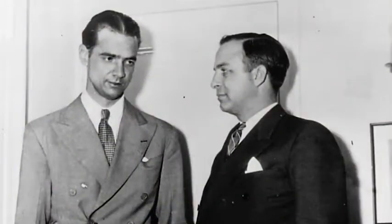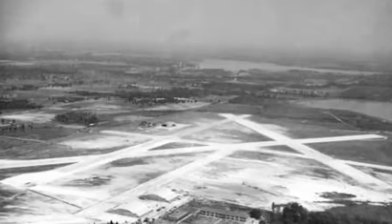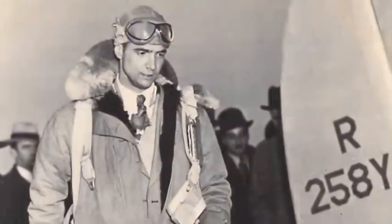Hughes was a close associate of Al Lodwig, who ran the Lodwig School of Aviation at Lodwig Field, site of today's Joker Marchant Stadium in Lakeland. Lodwig helped Hughes plan his 1938 trip around the world.